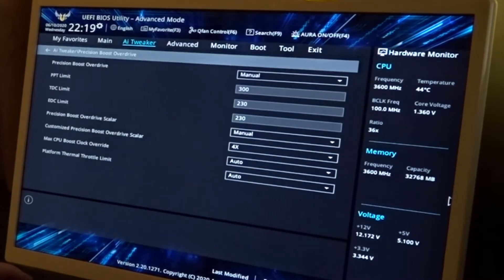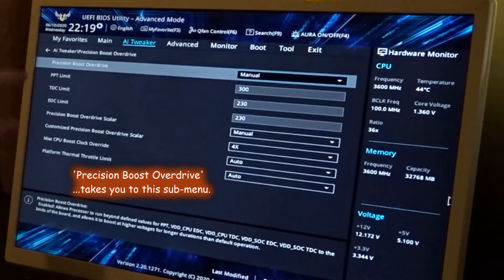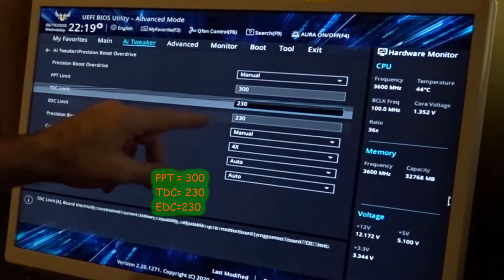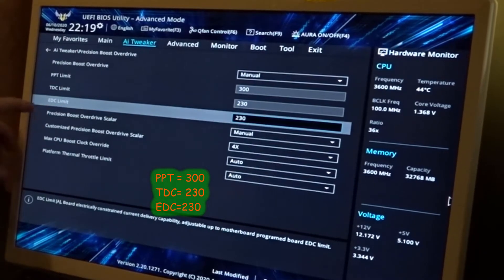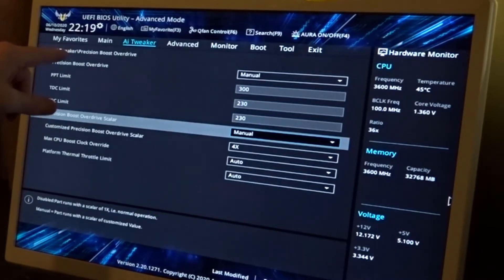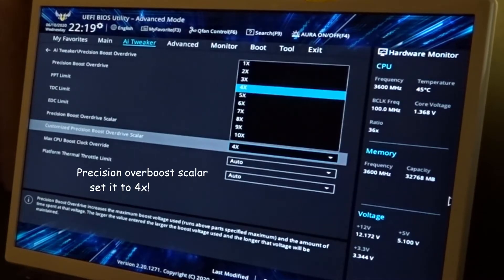In Precision Boost Overdrive, I took it off auto and put it to manual. The settings that were working for me are: PPT limit at 300, TDC limit at 230, and EDC limit at 230. Also go to Precision Boost Overdrive Scaler, change that from auto to manual, and I put mine at four times.